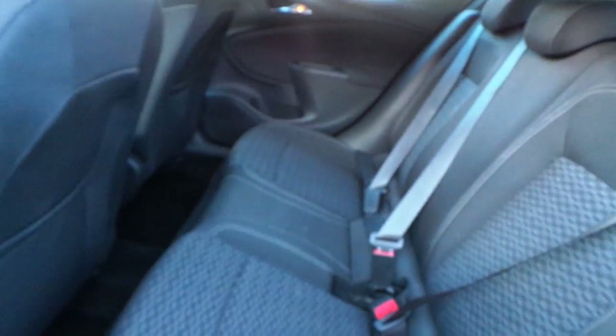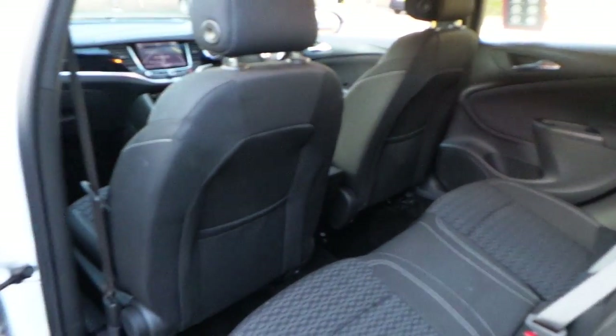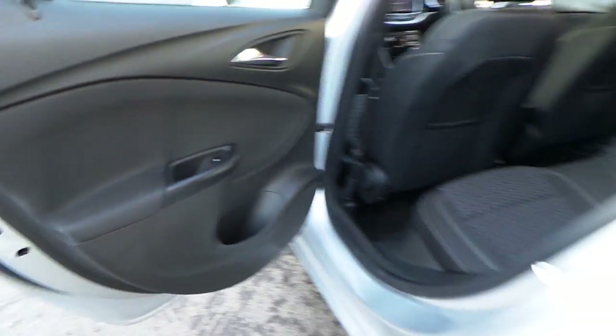The interior is finished in grey cloth seating for five. There's storage behind the seats and electric rear windows.